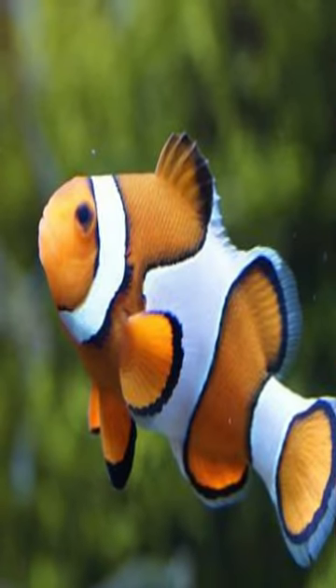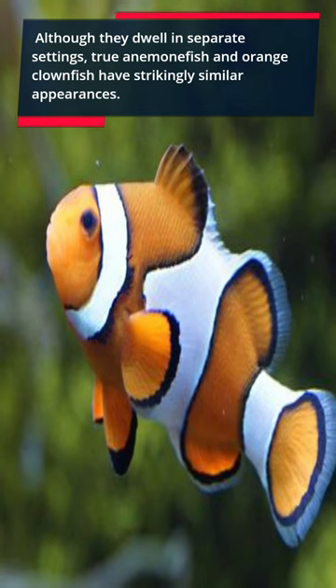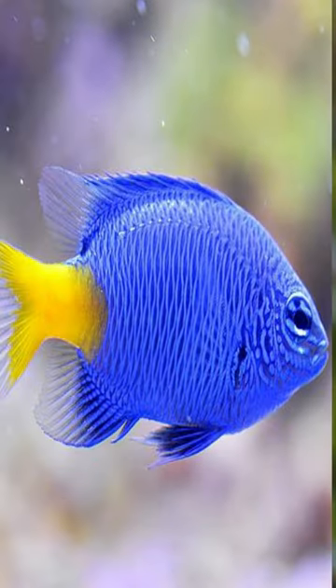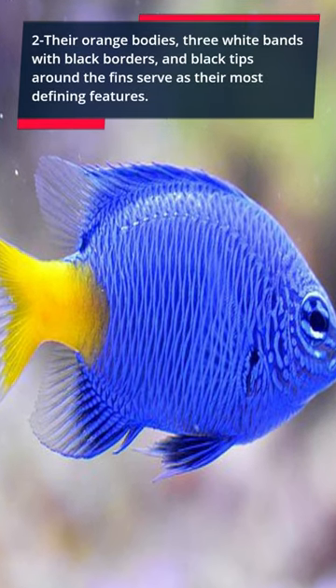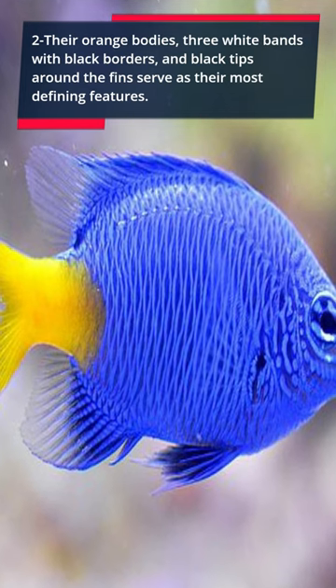Two: although they dwell in separate settings, true anemonefish and orange clownfish have strikingly similar appearances. Their most defining features are orange bodies, three white bands with black borders, and black tips around the fins.